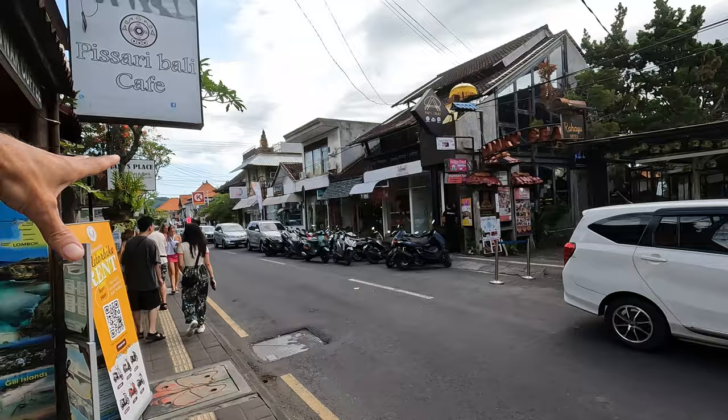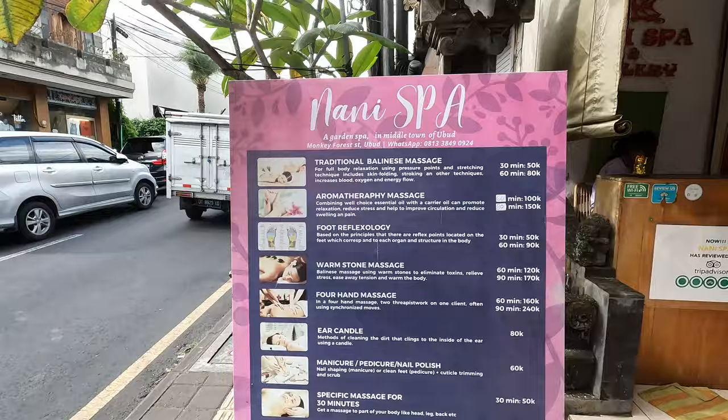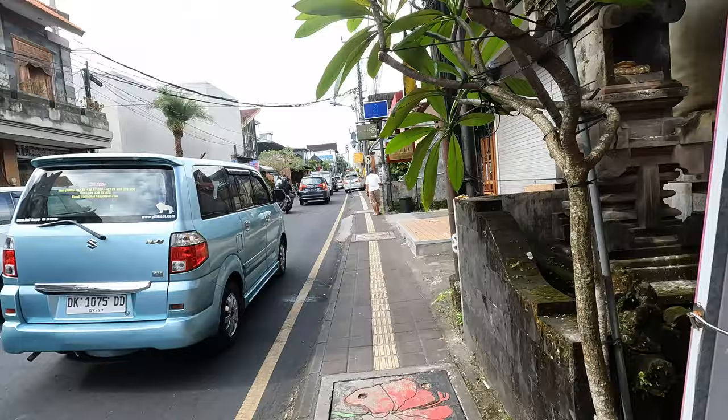There's another restaurant and lots of boutiques. We're right in the heart of Ubud with a lot of shopping. There's places all up and down here where you can get a massage. The traditional Balinese massage for an hour is $80,000. You can see many spas with really affordable prices.